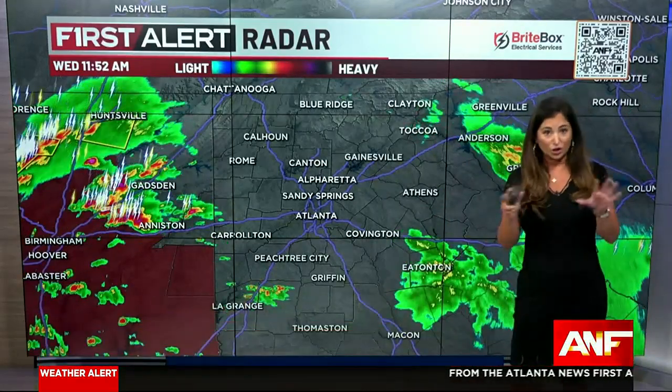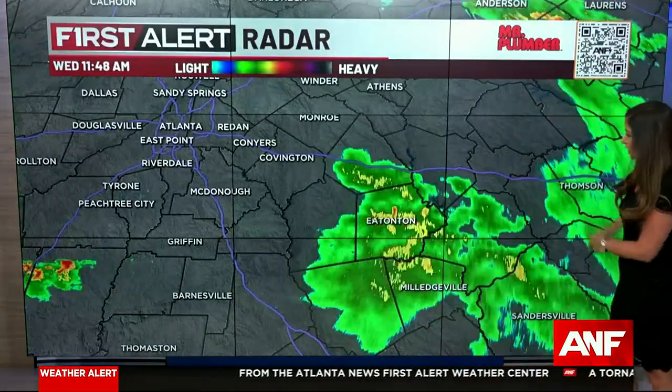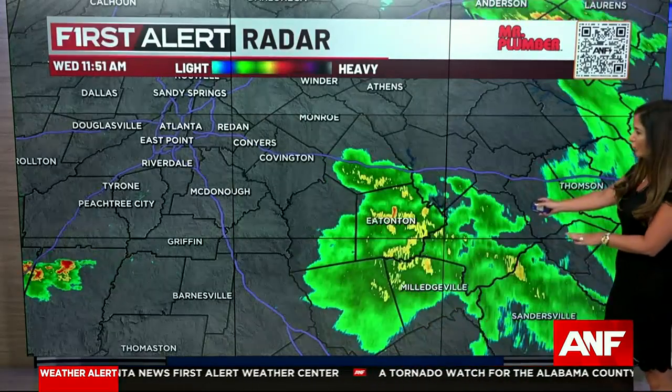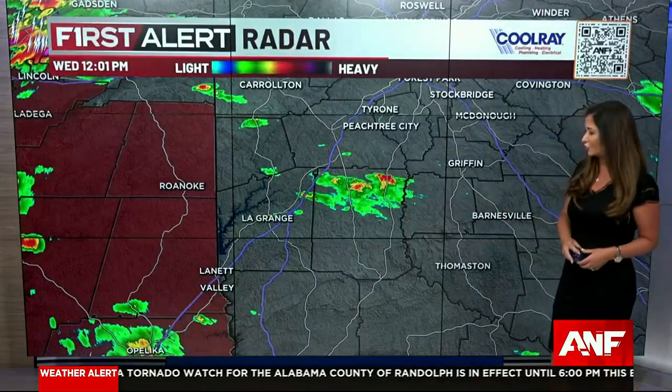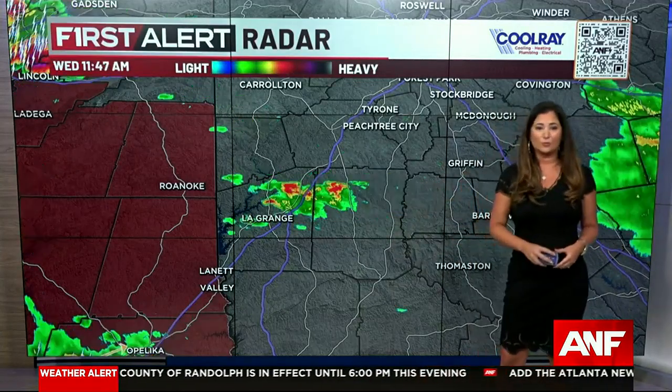Let's take you to First Alert radar to show you what we're seeing and what we expect to see this afternoon. We are seeing some rain moving out of eastern Putnam County, a few showers, but not a whole lot in east Georgia. Taking you to the Alabama border, seeing some activity moving out of Troop County into Merriweather County. We're not seeing any lightning there, but we are seeing some rain. But then you look to our west — that is where we are seeing some nasty storms in Alabama.